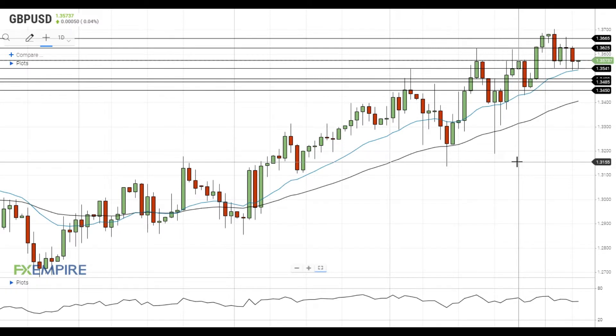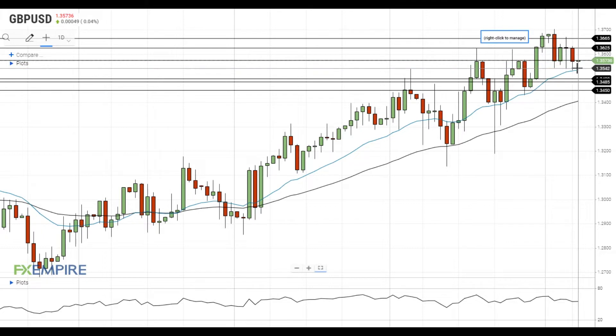Hi, this is Vlad from FXEmpire. PoundDollar made another attempt to settle below the support at 1.3540, but failed to develop sufficient downside momentum. If GBPUSD gets below this level, it will head towards the next support at 1.35, which is followed by the support at 1.3485.